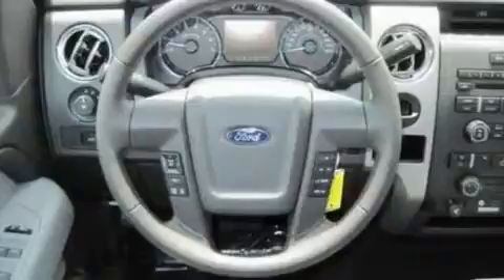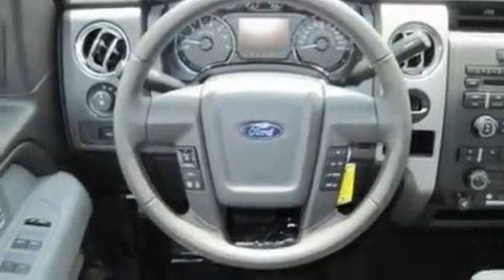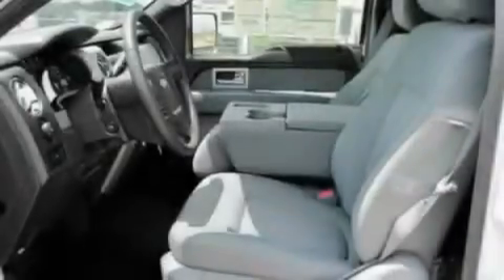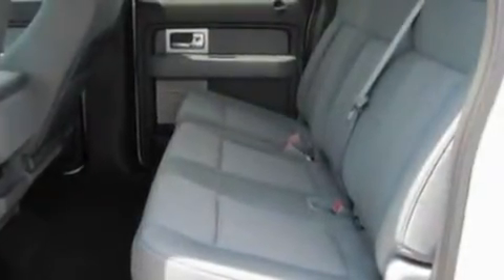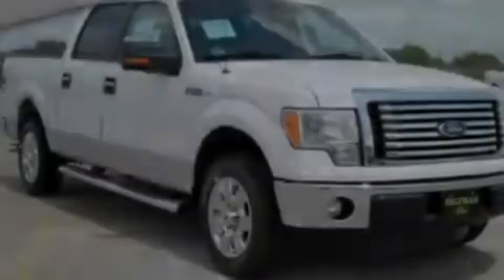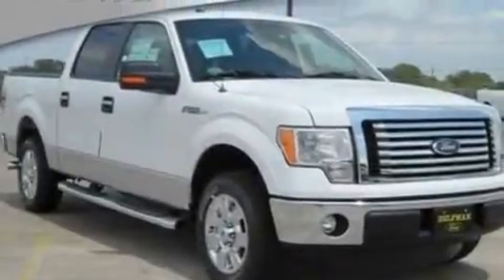Its top features include cruise control, a 4-speaker stereo system, a double wishbone independent front suspension, an engine immobilizer theft deterrent system, fog lamps, 12-volt power outlets, privacy glass, a low tire pressure indicator, traction control and stability control systems, and folding rear seats.